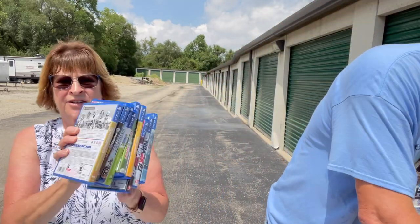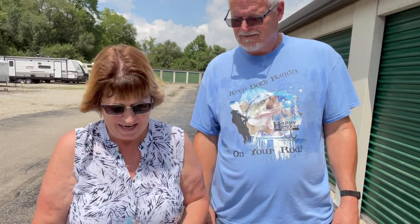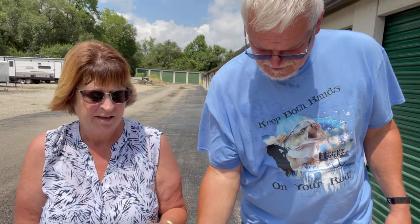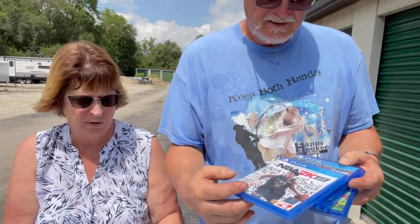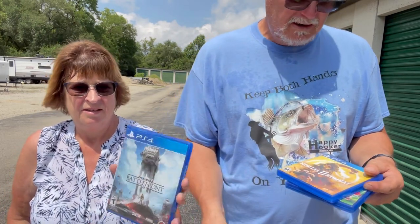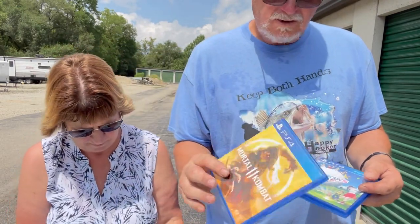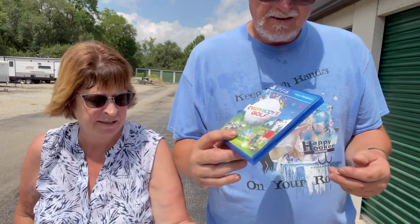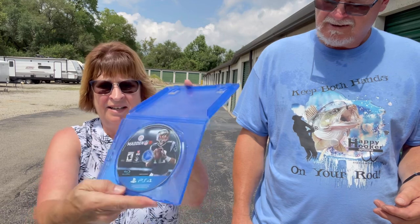I turned my back and Jim bought PS4 games. We might have a PS4 at the house that needs checked. We have God of War, Sims 4, NBA 2K19, NBA 2K20, Star Wars Battlefront, Mortal Kombat 2, Madden 25, Everybody's Golf, Madden 19, and Madden 18 — that one doesn't have the cover.